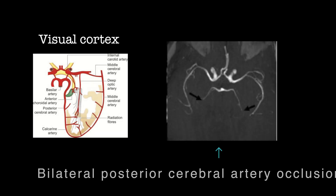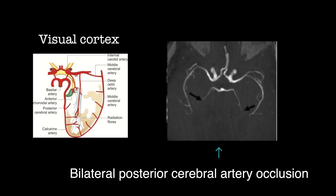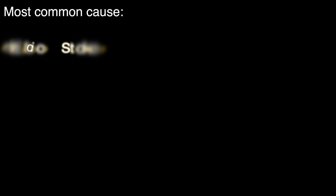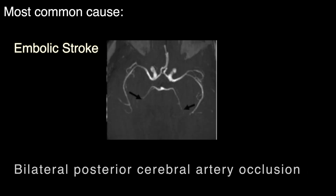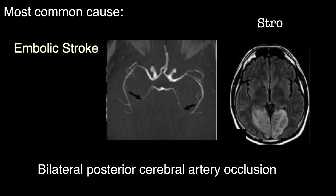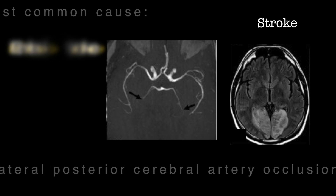Cortical blindness occurs in the setting of stroke when there's an abrupt blood supply cutoff affecting both of the posterior cerebral arteries, which are responsible for feeding the occipital lobes on the right and left portions of the brain. The most common cause of cortical blindness is an embolic stroke, meaning a clot that forms in the heart, travels through the posterior circulation, and obstructs both posterior cerebral arteries at the same time, leading to ischemic stroke in the occipital lobe.